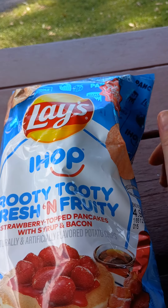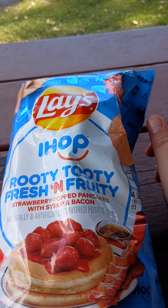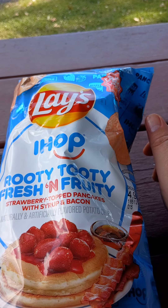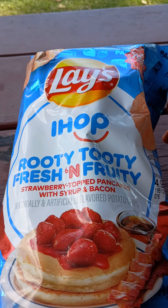Glazed potato chips, IHOP, Rooty Tooty Fresh and Fruity, strawberry topped pancake with syrup and bacon — naturally and artificially flavored potato chips.